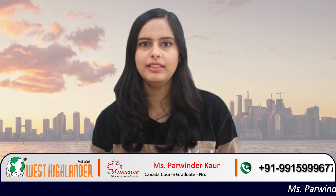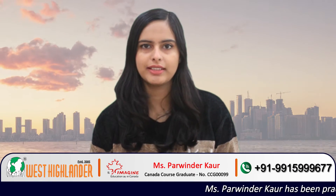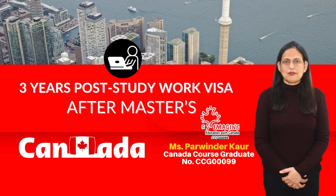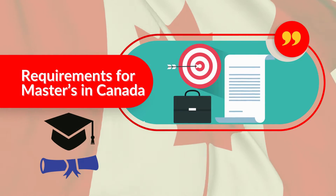Hello everyone, welcome to the channel. I am Ashwira from the West Highlander team. In today's video, we will be talking about the 3-year post-study work visa after master's in Canada. I will also be covering the requirements for master's in Canada. Please watch the full video for complete information.